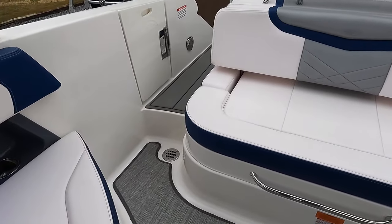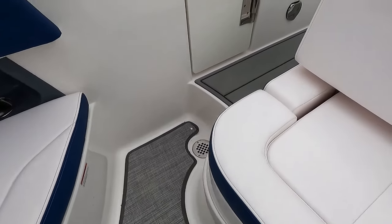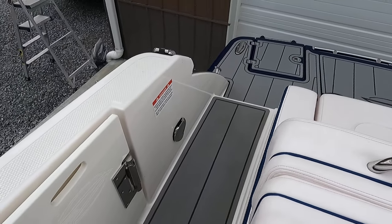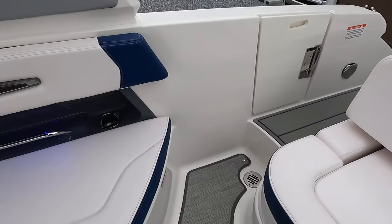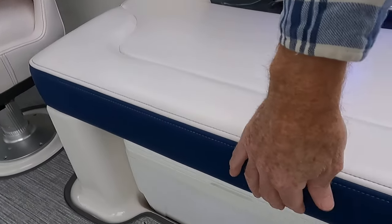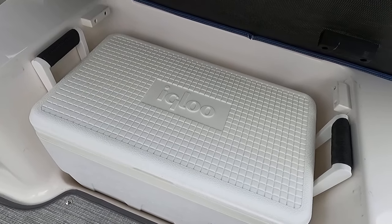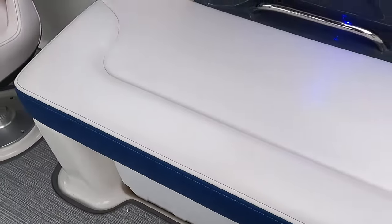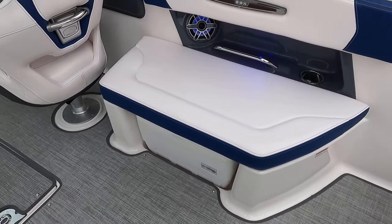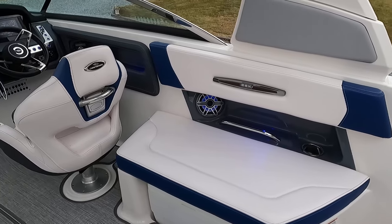There's snap-in beach weave flooring throughout the cockpit and glued-down mat flooring on the swim deck. There's also an integrated Igloo cooler — about 36 quart — that lifts out easily for loading or bringing back to the swim platform when you're spending a day in a cove.